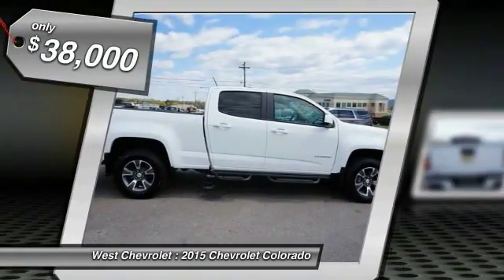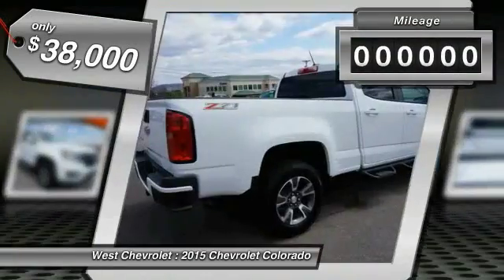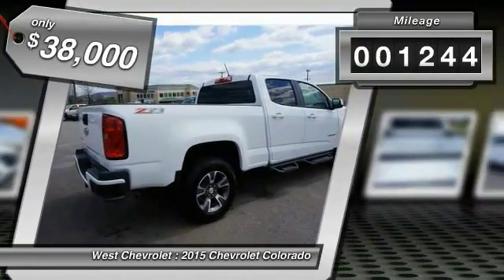Colorado is it, and is priced below $40,000. This vehicle has less than 2,000 miles.